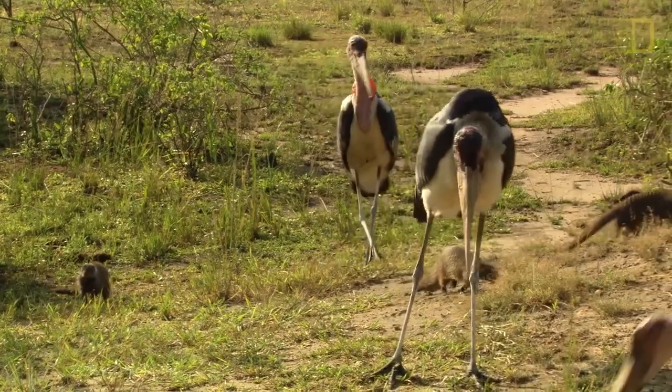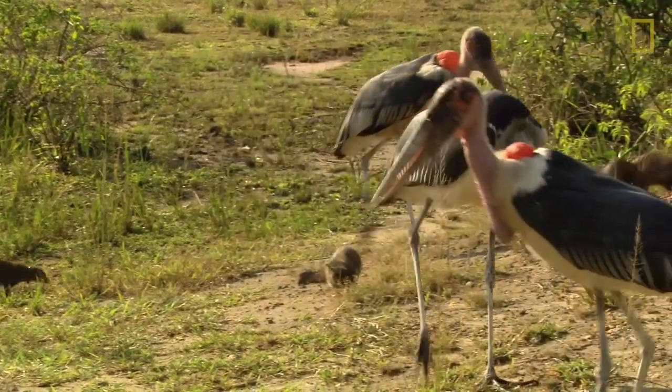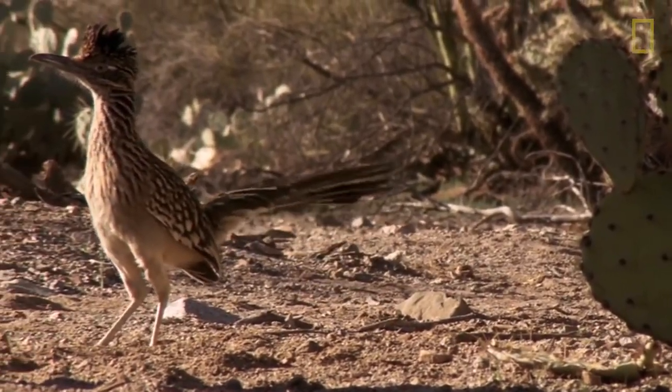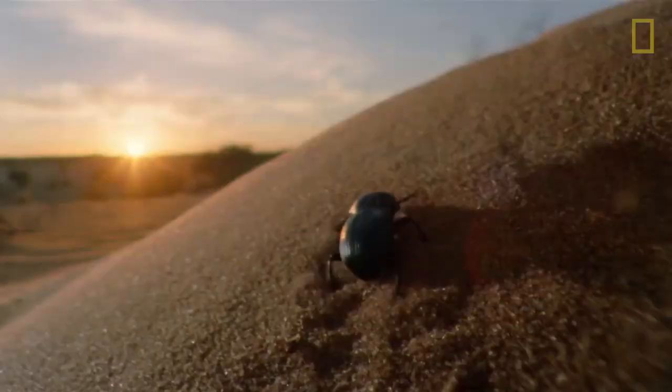As the liquid evaporates, it takes heat with it. These animals and hundreds of other species beat extreme heat using some pretty cool adaptations.